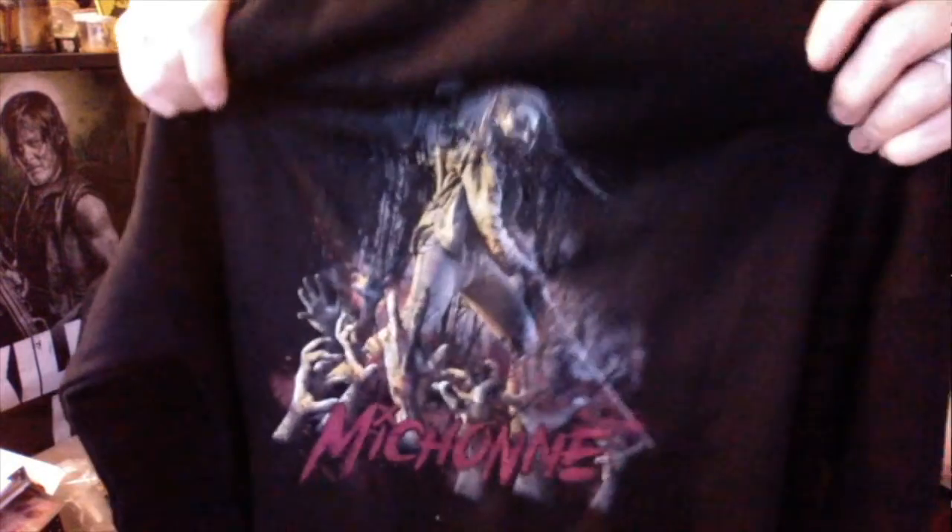I got a shirt — actually, that's a hoodie. Look at that. And who's on the front of that? Michonne. Check that out, wow. That's cool. I'll be rocking that. It's getting almost too warm for hoodies right now, but I'll still wear one.